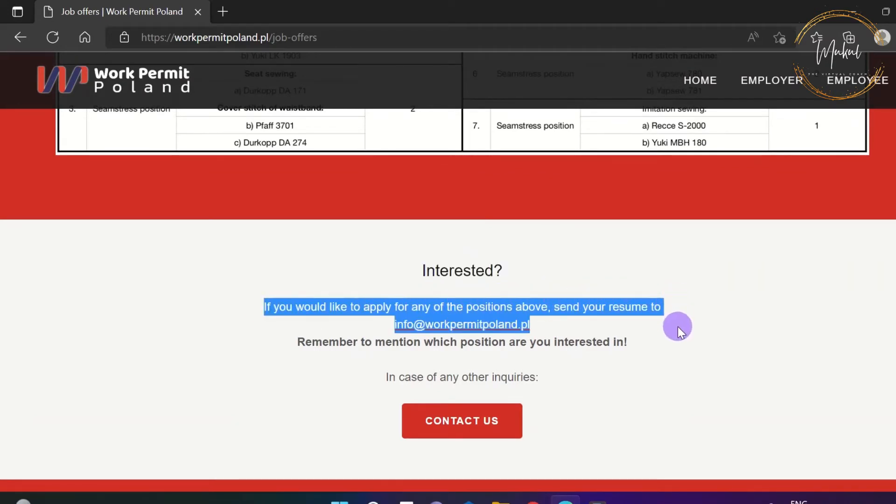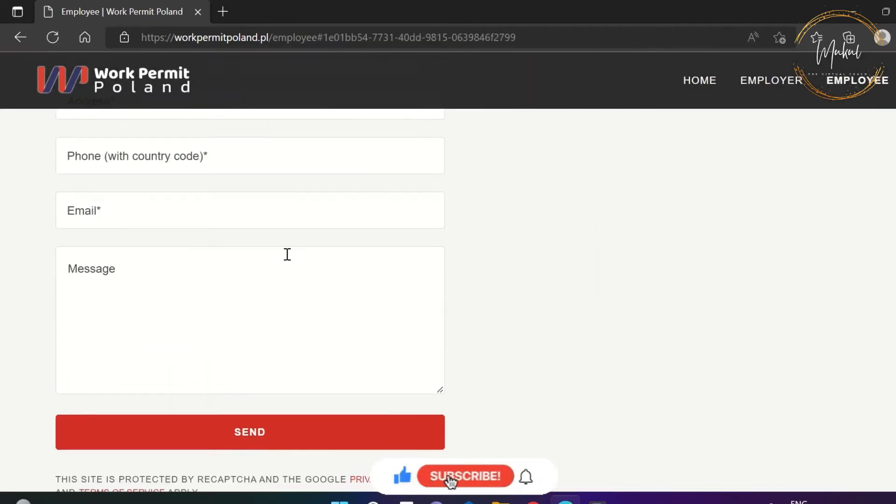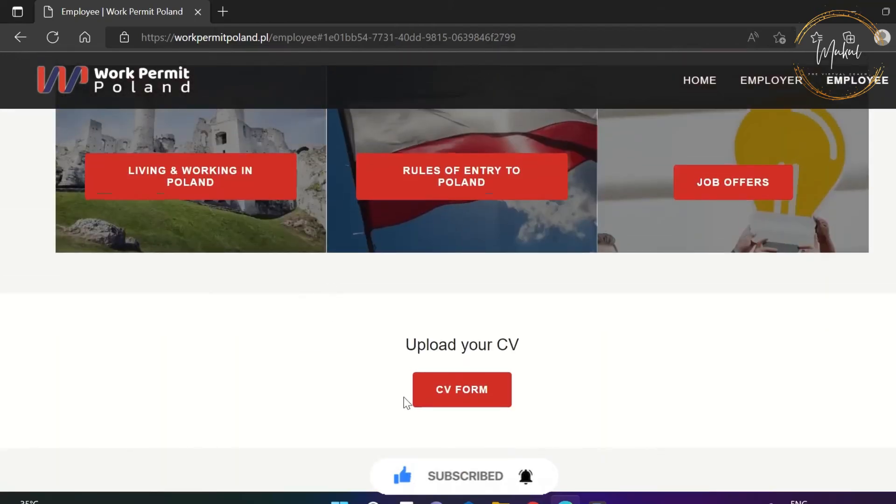If you have any query, then click on the contact us button, fill the form, and submit your requirement. You can also upload your resume by clicking on the CV form button.